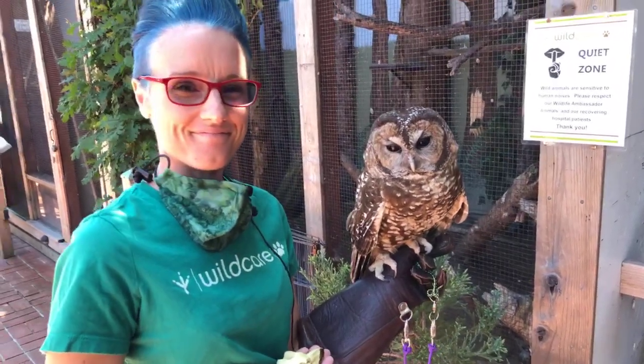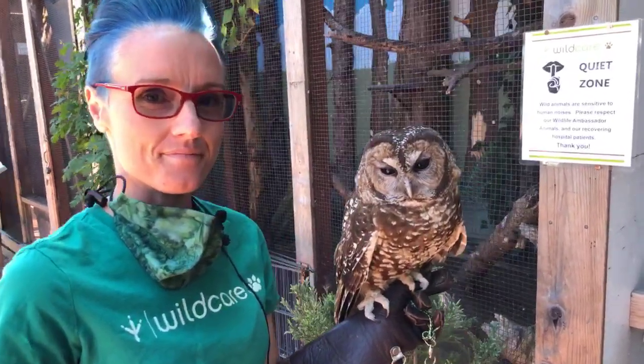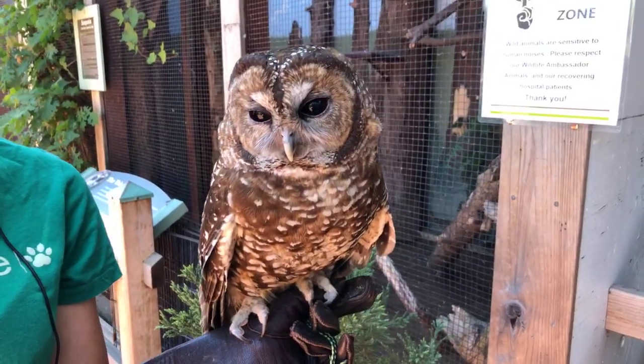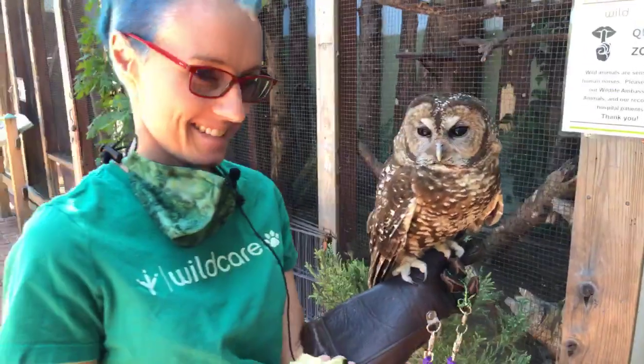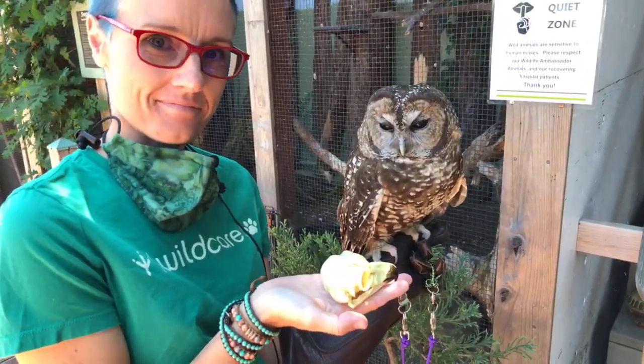Hey everybody, welcome back to Wild Care. It is Thursday and we have a very cool treat for you today. Not only do we have the absolutely beautiful Sequoia the Northern Spotted Owl, who is looking slightly more awake than the last couple of times we filmed her, but we also have Melissa getting ready to tell us some amazing facts about skulls.